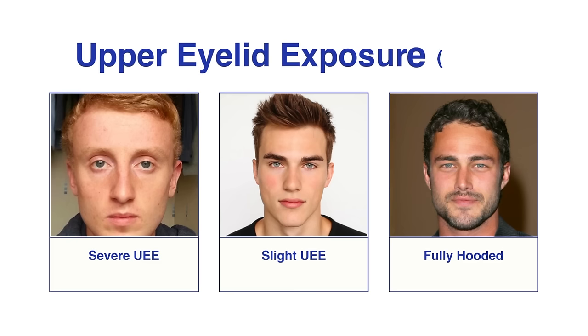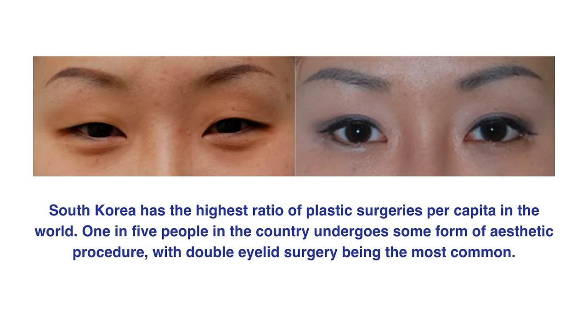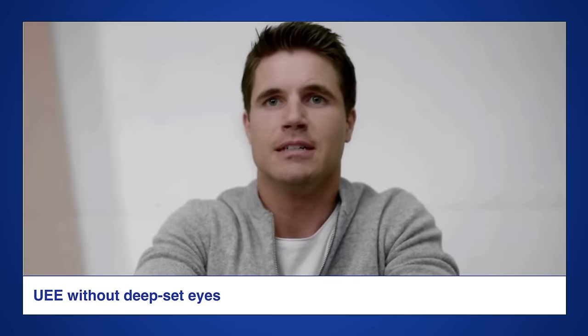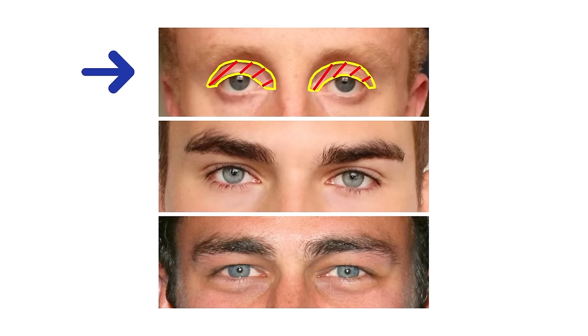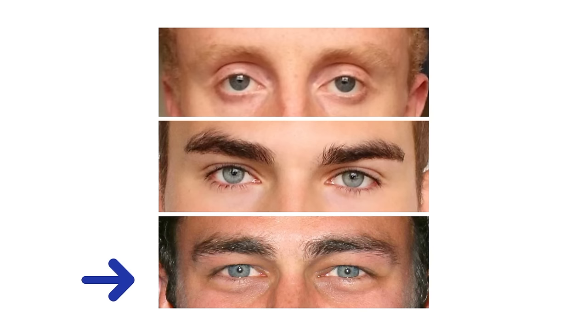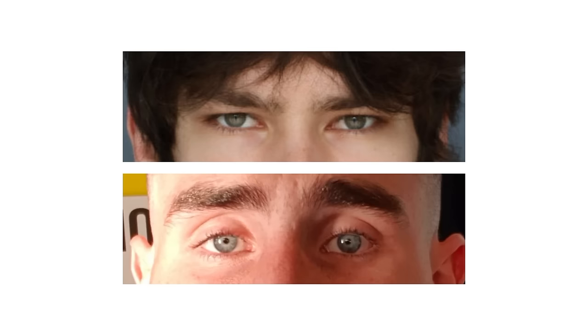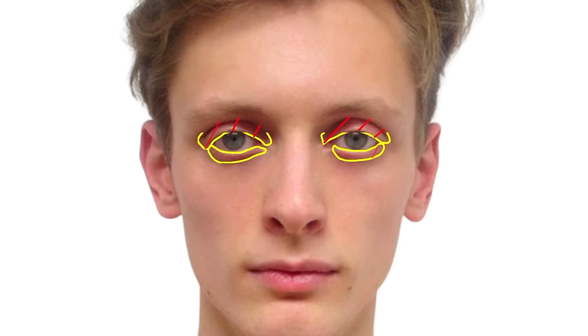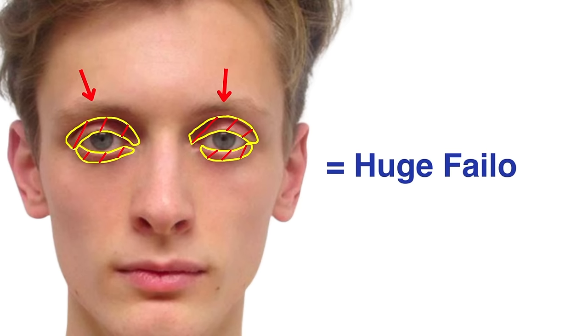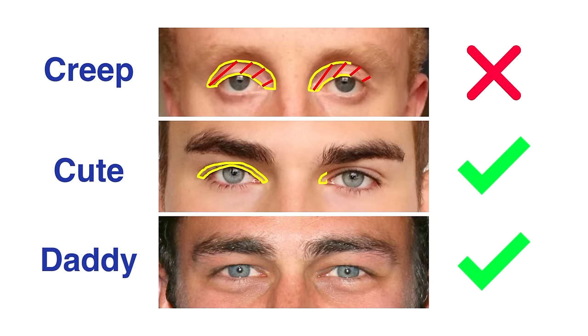The degree to which a person's eyelids are exposed is known as their eyelid exposure. Double eyelids are a characteristic of many Europeans that some people wish they had; however, too much upper eyelid exposure can give you a creepy bug-eyed look. A significant amount of upper eyelid is exposed in the top image; upper eyelid exposure is hardly visible in the middle picture; and it is completely absent in the bottom picture. Less exposure makes the eye look better. Any trait that prevents the development of hunter eyes, such as excessive upper eyelid exposure, is a major flaw — it is very important that UEE stays as low as possible.